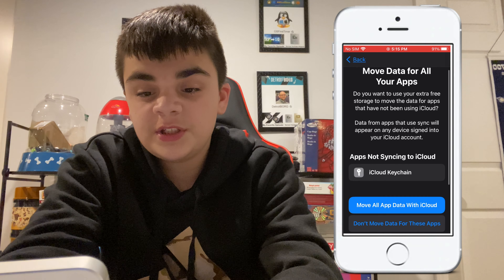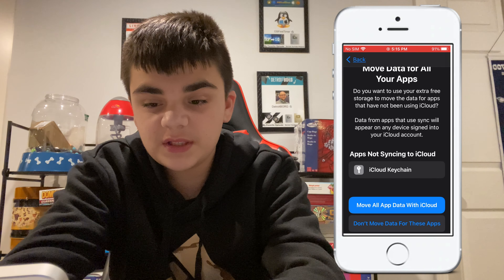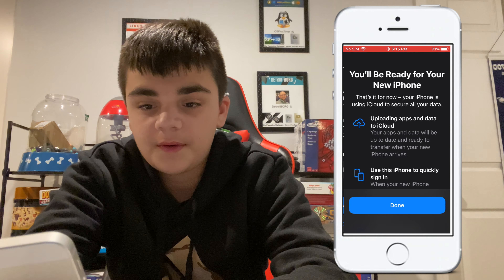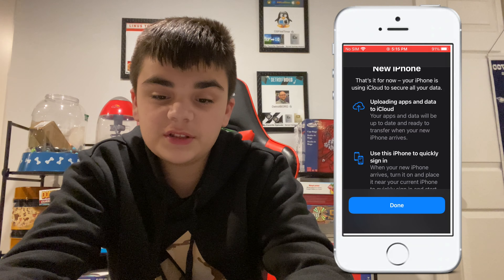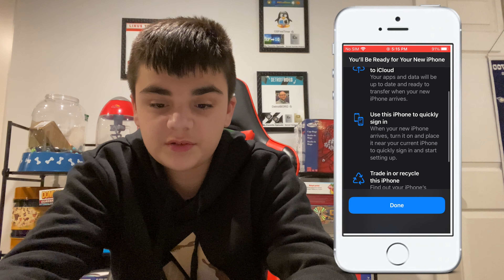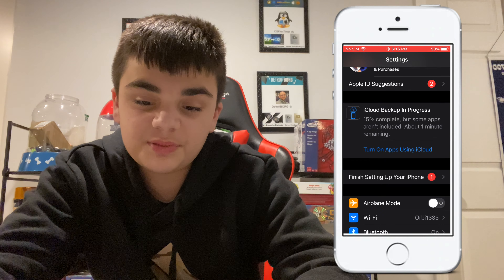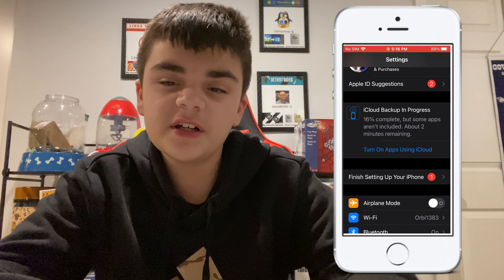You can choose to upgrade iCloud storage and keep everything in iCloud, or return to your previous storage plan. For the 'Move data for all your apps' prompt — asking if you want to use extra free storage to move data from apps not using iCloud — I'm going to say 'Don't Move' for my purposes. Then it says your iPhone is using iCloud to secure all your data, uploading apps and data. Click Done, and now you can see it says iCloud backup in progress, 15 percent complete, about one minute remaining.